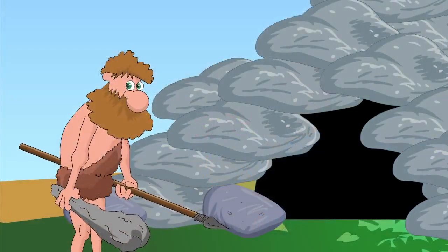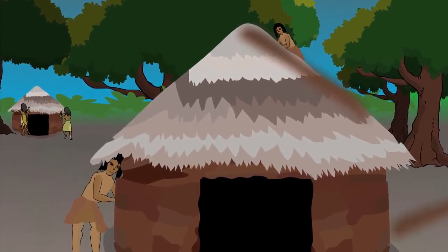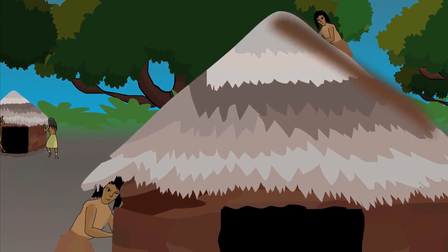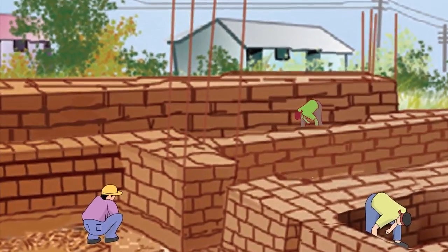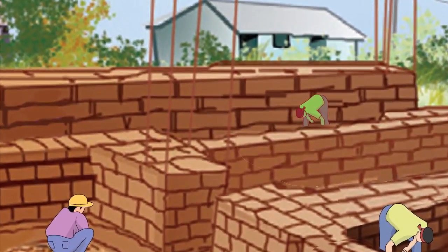Early man lived in caves. With passing time, mud, stones, straw and wood were used to make kaccha houses. As technology developed, man created new materials like iron, cement and bricks to build strong pakka houses.